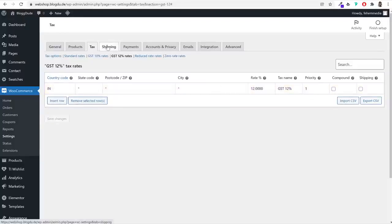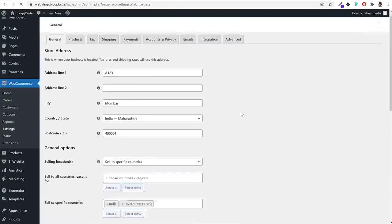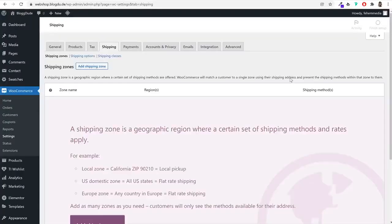Now it's time for shipping. Since I've set up selling in two countries — India and USA — I'll need to set up two different shipping options. Shipping costs will be different for different countries and regions, as I'm shipping from India.